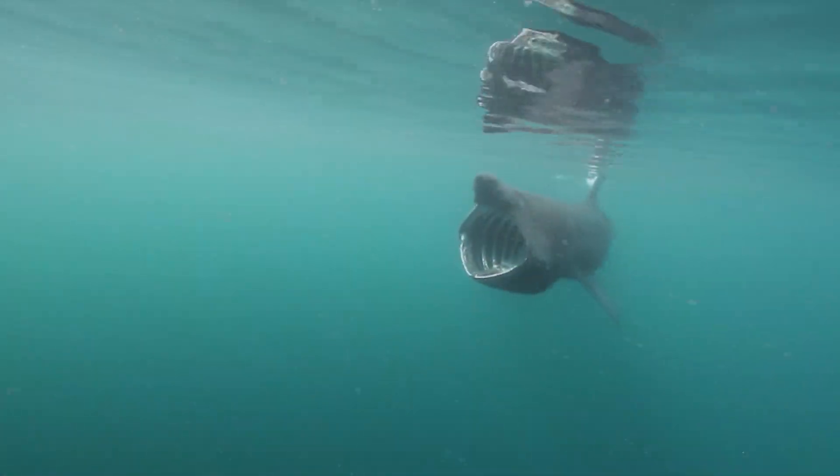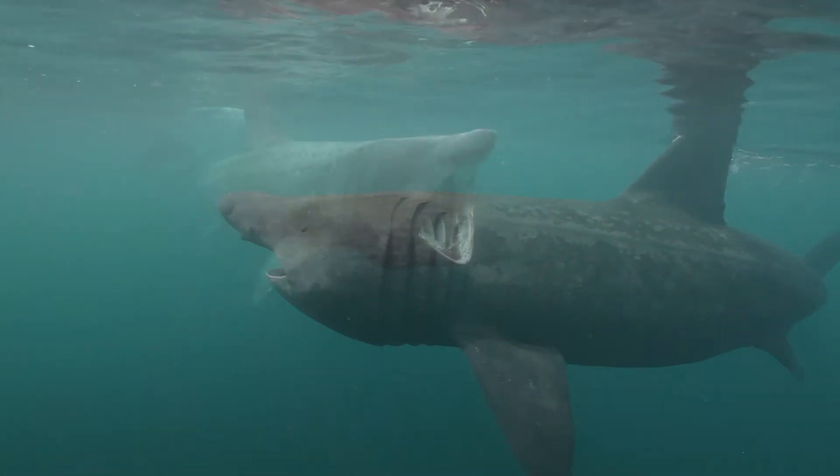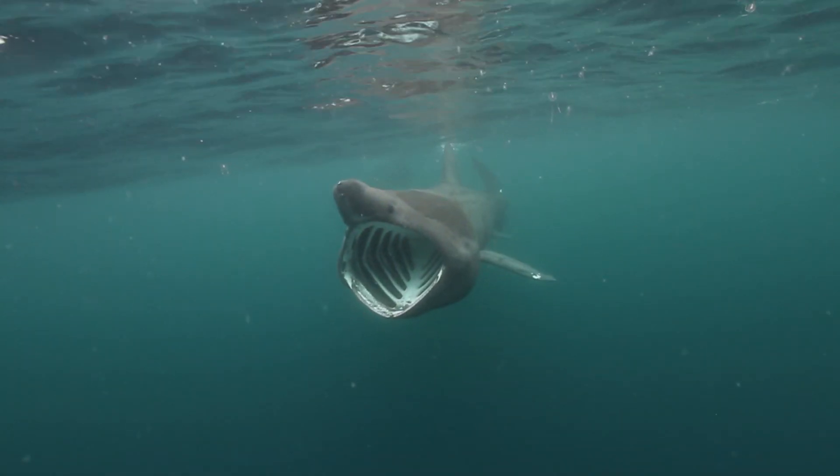Growing up to 12 metres long, basking sharks are the second largest fish in the ocean, and although they are found in temperate waters worldwide, there are only a handful of locations known where you can see them with any degree of consistency.